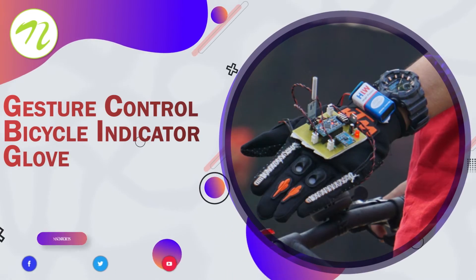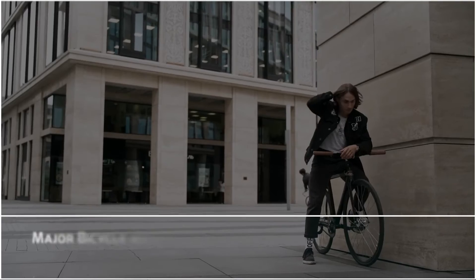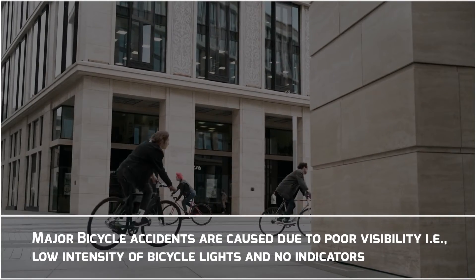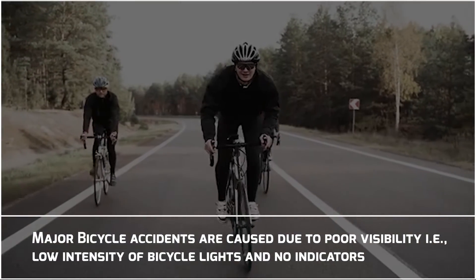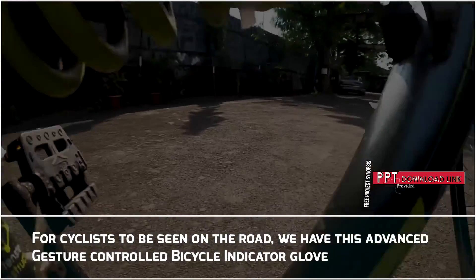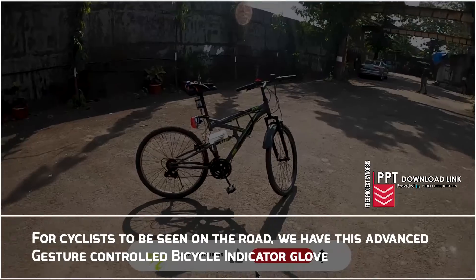Gesture Control Bicycle Indicator Gloves. Major bicycle accidents are caused due to poor visibility, that is, low intensity of bicycle lights and no indicators. For cyclists to be seen on the road, we have this advanced Gesture Control Bicycle Indicator Glove.